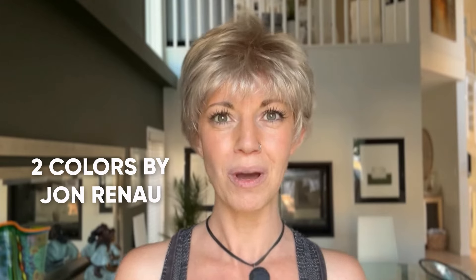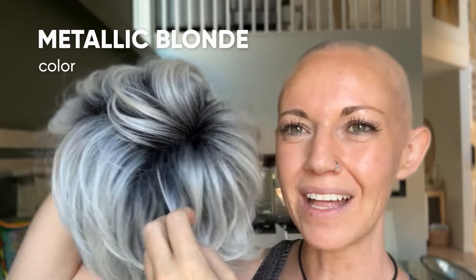Moving on to the next color — I had two by John Renault and one by Ellen Villa. I am personally in love with this color. I feel like some of you are probably going to say no, I don't like that color, but I think you'll understand why I like this one the best when I show you. This color is called Metallic Blonde Rooted.